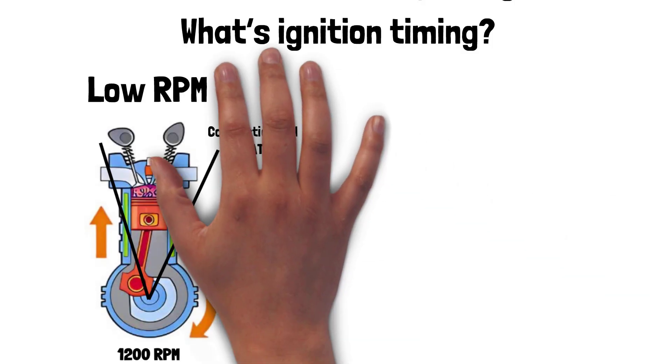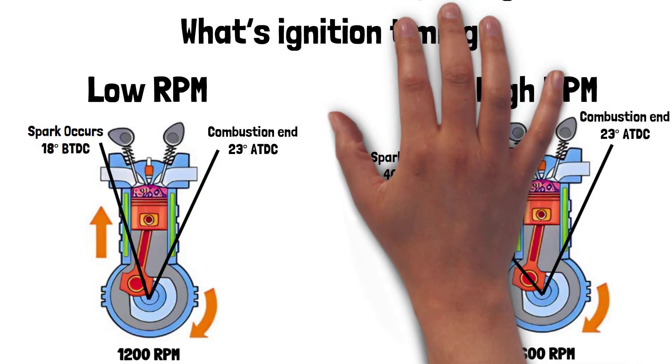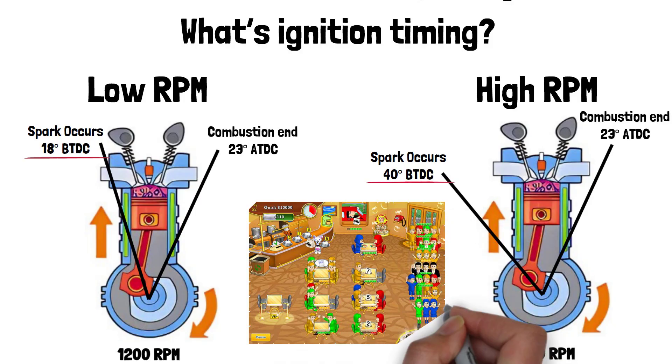At low RPMs, the engine can take its time, but at high RPMs, things move fast — like really fast. Think of it like this: if your engine were a chef, high RPMs would be the lunch rush. Timing's got to be perfect, or things get messy.